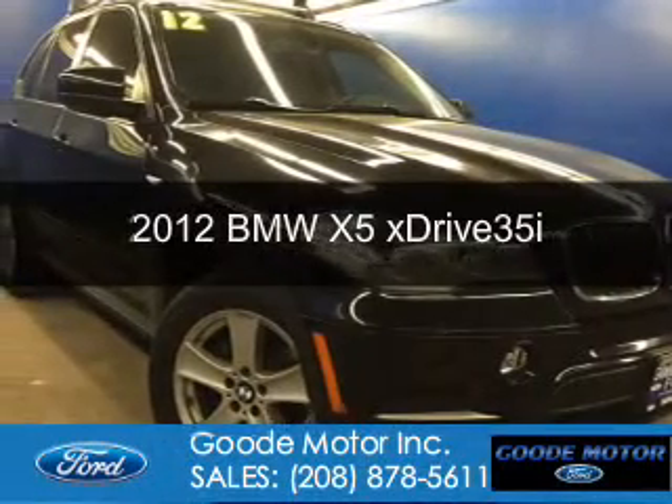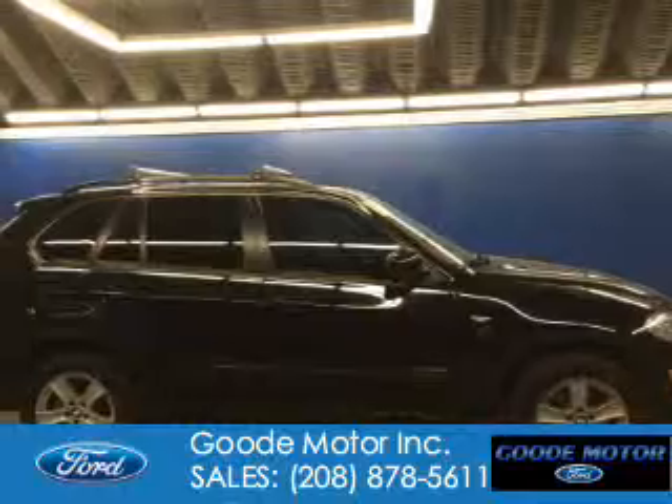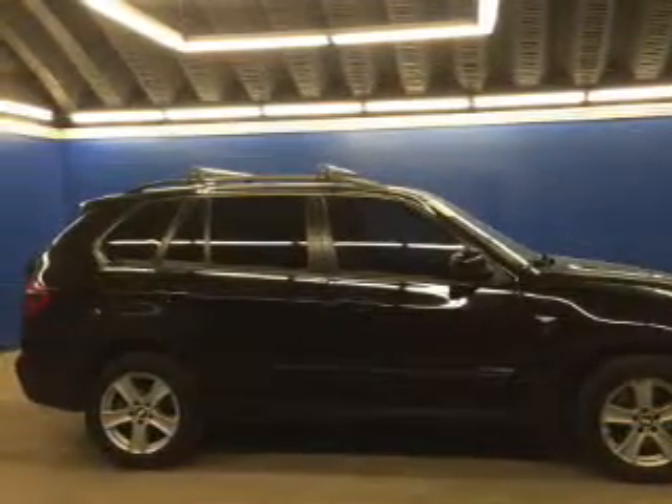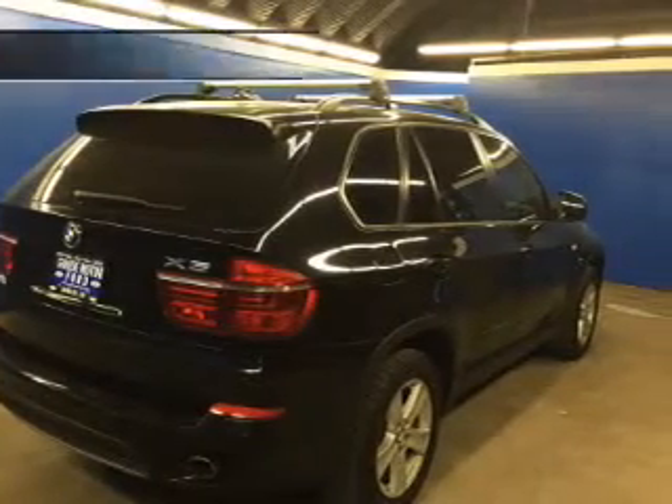This is a used 2012 BMW X5, the ultimate driving machine. It's powered by all-wheel drive, a 3-liter, 6-cylinder engine, and an automatic transmission.